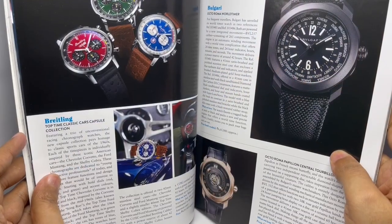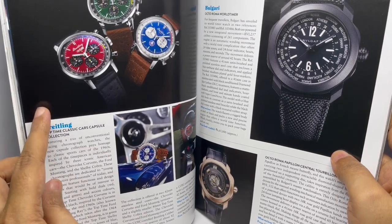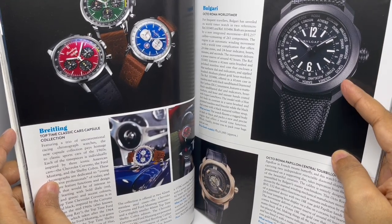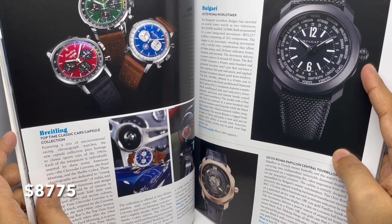These are by Bvlgari — 4 lakhs each. Love the colors. I think the red one is quite good. This is the Bvlgari Octo Roma — that's 6 lakhs.